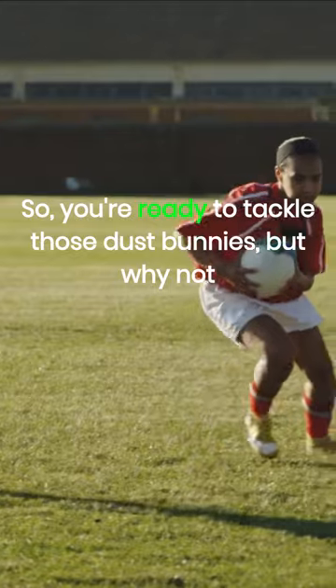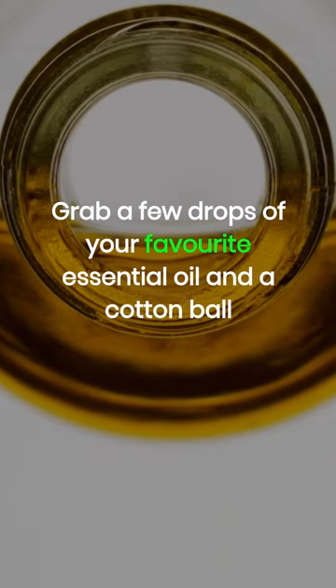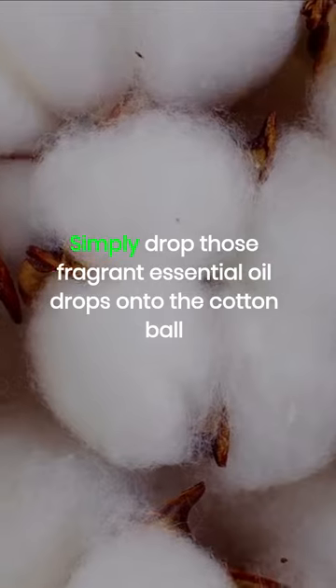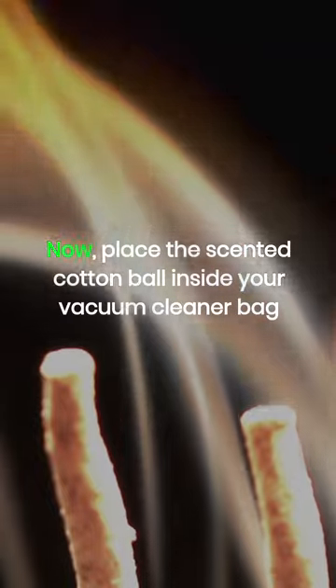You're ready to tackle those dust bunnies, but why not add a touch of freshness to the process? Here's what you need to do: grab a few drops of your favorite essential oil and a cotton ball. This dynamic duo is about to transform your vacuuming experience. Simply drop those fragrant essential oil drops onto the cotton ball, then place the scented cotton ball inside your vacuum cleaner bag.